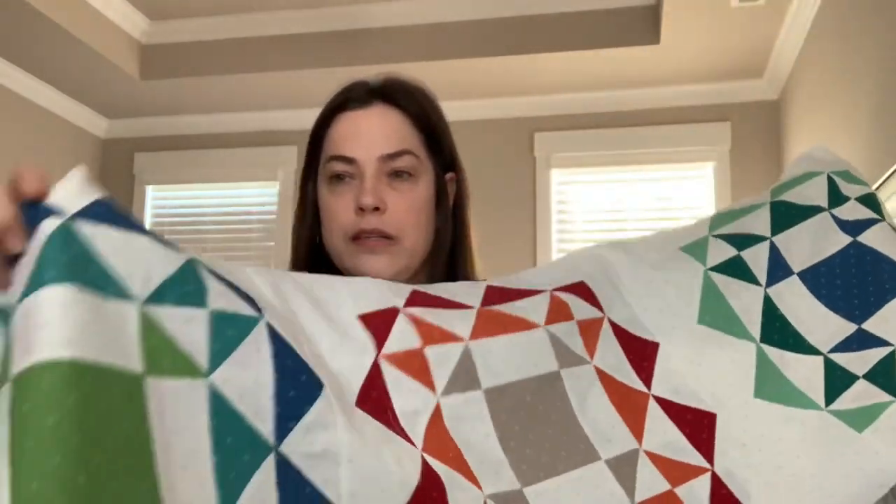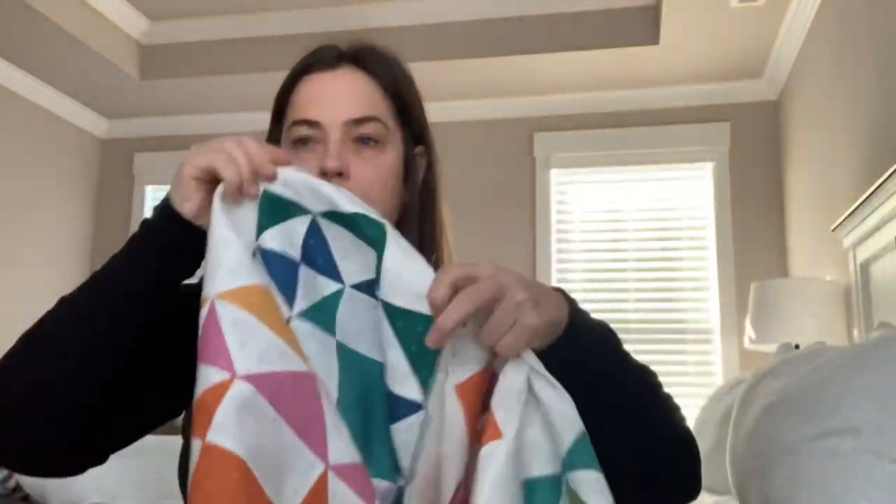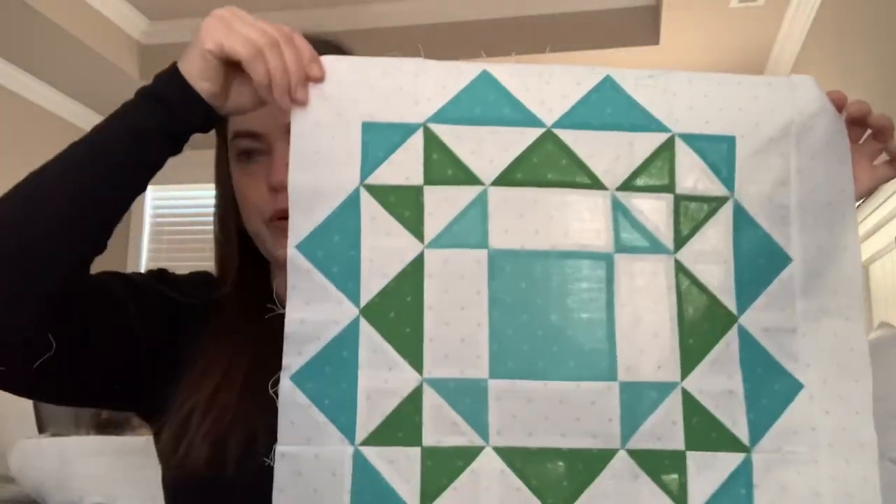I did get two rows done on my kaleidoscope quilt. It's so big — this is going to be for a queen size quilt. That's the first row and this is the second row. But this is going to be so pretty when it's done. And then I just got one more square finished for the third row.